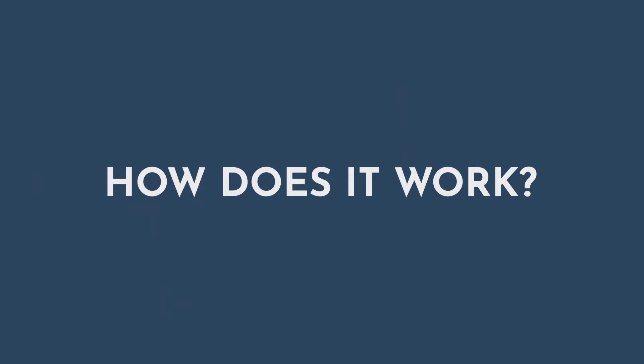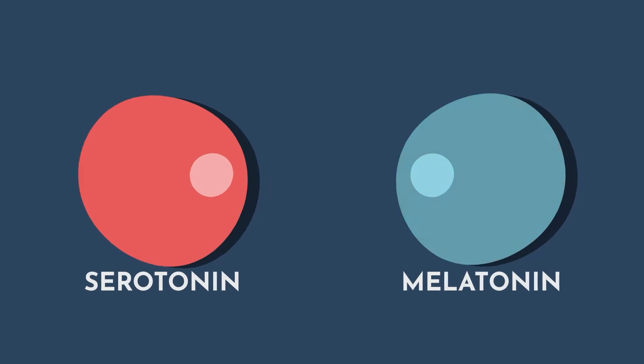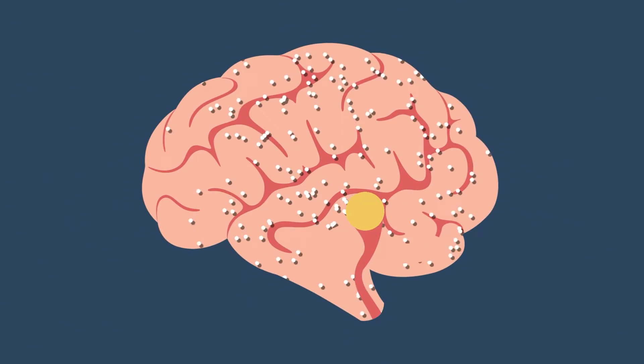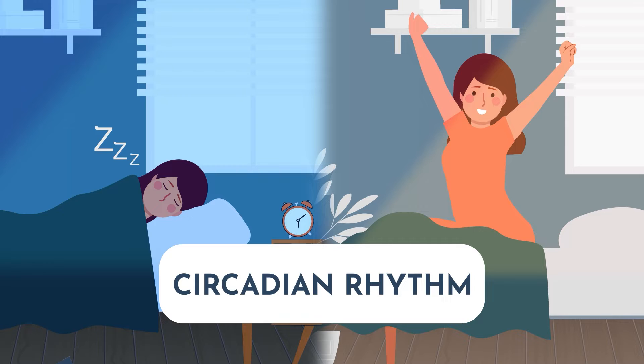What is melatonin? How does it work? And how much should you be taking? Melatonin is a hormone made from serotonin. It's made in the pineal gland in the brain, and it plays a central role in regulating the body's sleep-wake cycle, or circadian rhythm.